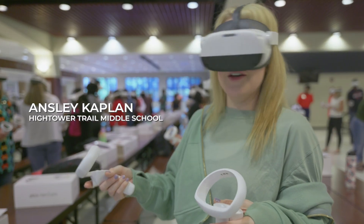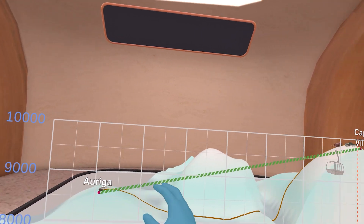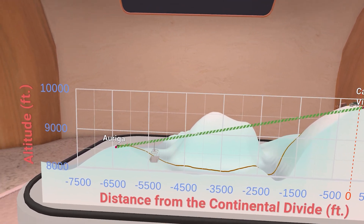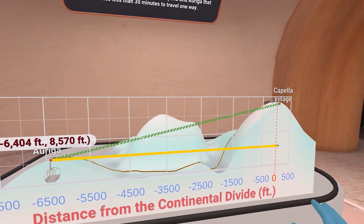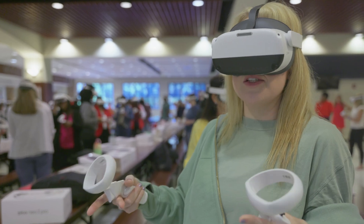Their kids are going to love this. The fact that they do VR at home all the time with their friends, and incorporating this in the classroom, they're already going to know what's happening. This is very cool to bring their interest into the classroom and engage them in this way.